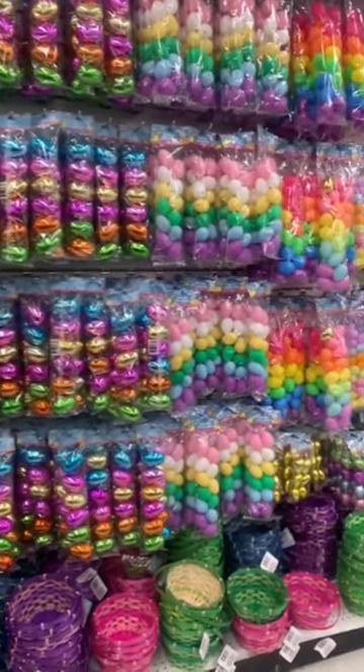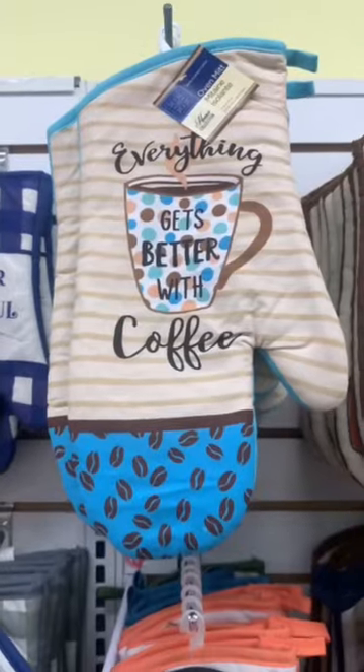An entire wall of plastic eggs. And a new coffee print.